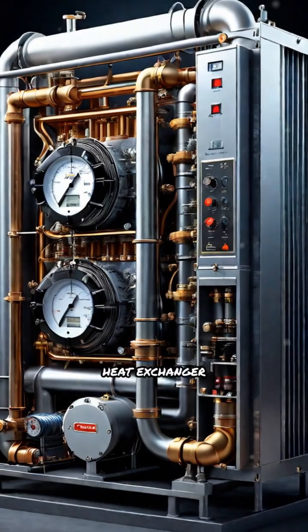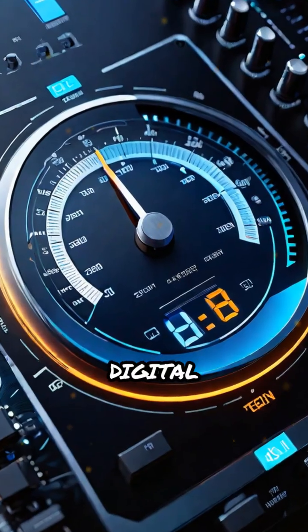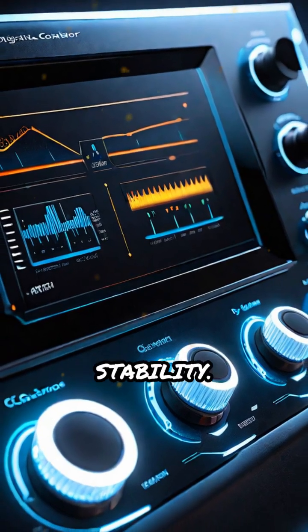A compressor and heat exchanger work together to cycle the gases, while sensors and digital controllers continuously monitor and adjust the environment for precise temperature stability.